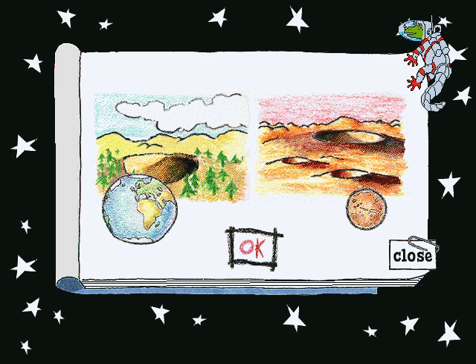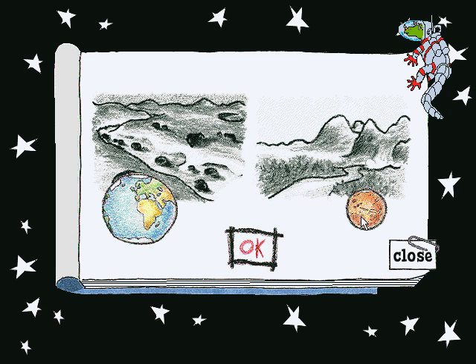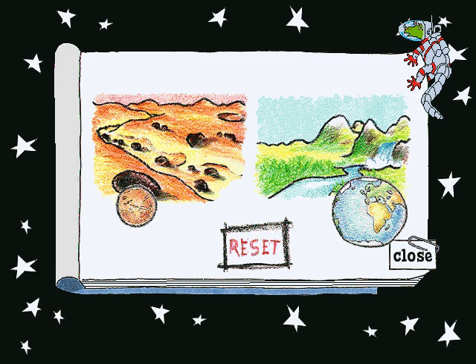Good eyesight! Mars and Earth both have craters formed by meteors. Mars has a ton of them, though, and Earth only has a few. Exacto-mundo! Both planets have riverbeds, but the ones on Mars are all dried up.